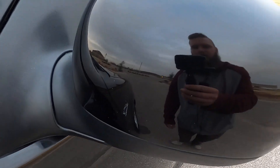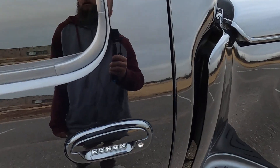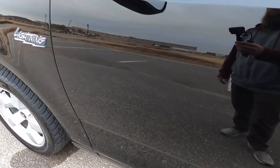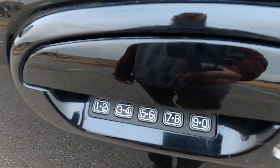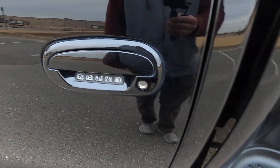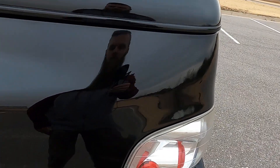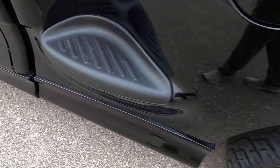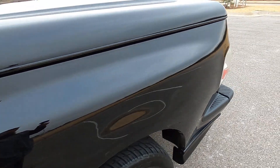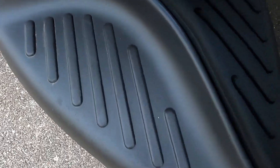Driver's side mirror has just a few minor rock chips but overall looks really nice. Driver's side door looks awesome, with a touch keypad for keyless entry. Driver bedside — this is a very, very clean truck; the more I walk around it, the more impressed I am. No issues with the driver bedside whatsoever, and the step even looks phenomenal.